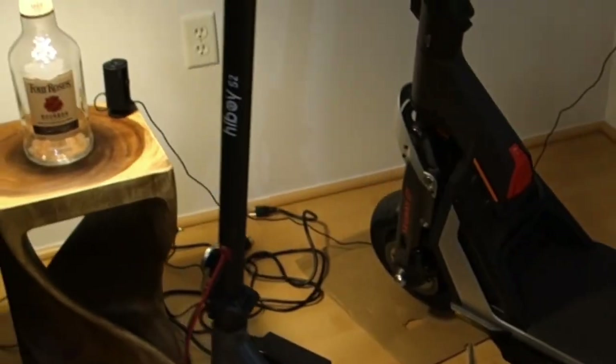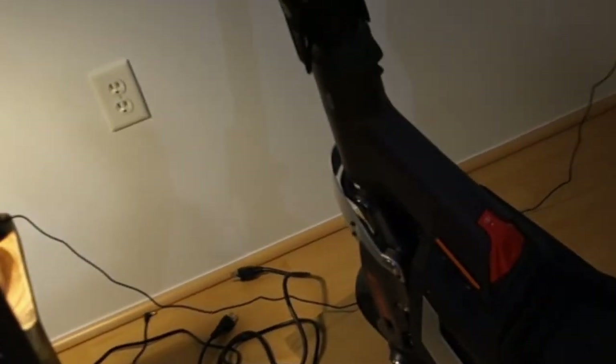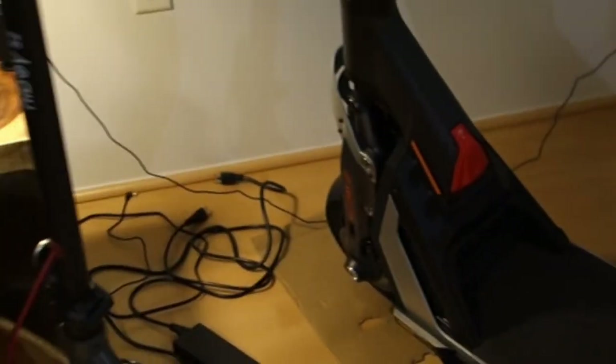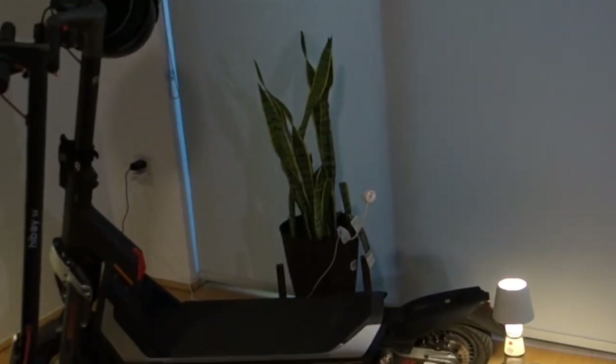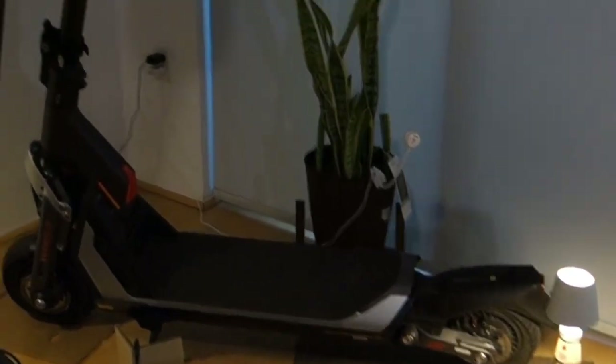There are a few criteria I'll review these scooters on: price point, speed, safety, ride quality, UI, and transportability — how easy it is to transport and get around. Now here I am with my two scooters. I have the Segway GT1 right here, sitting next to the Hiboy S2. The Hiboy is a little bit shorter, not as thick, definitely smaller — but we'll start with the Segway first.